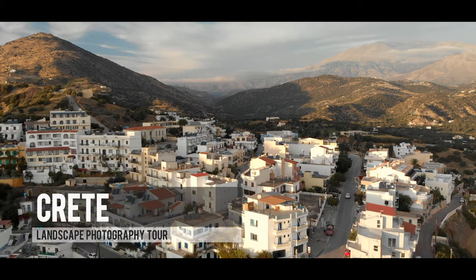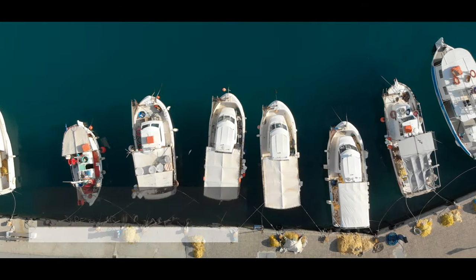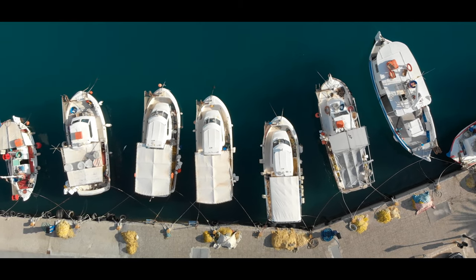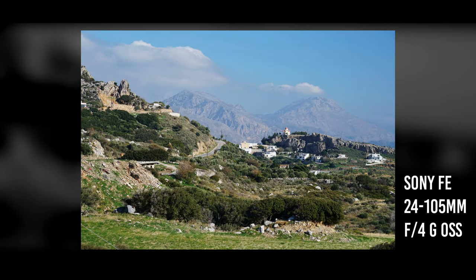Hello again everyone, and welcome to another landscape photography tour, this time to the beautiful Greek island of Crete. This is one of the greatest holiday and photography locations you could imagine in the Mediterranean, in my opinion.